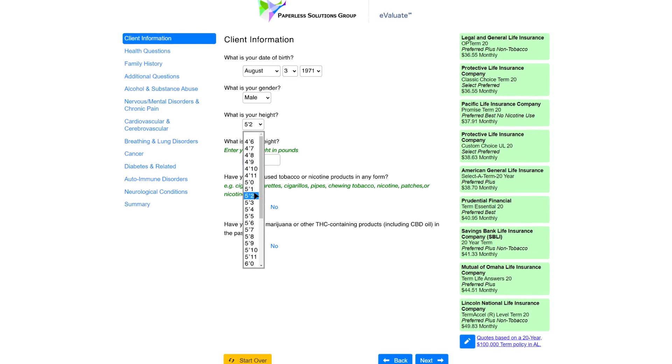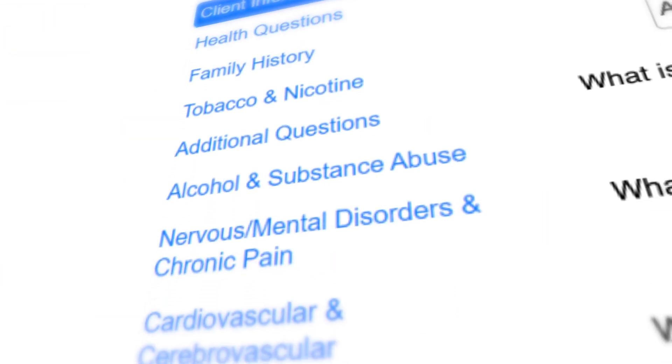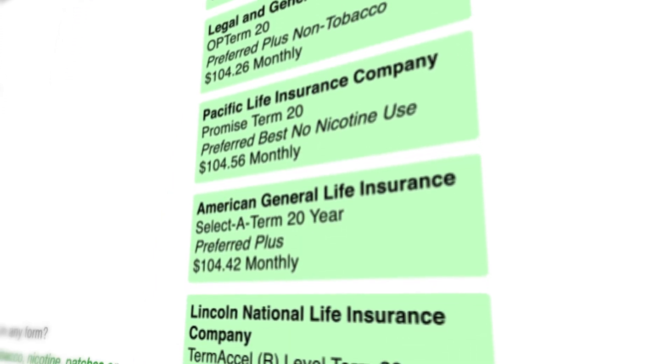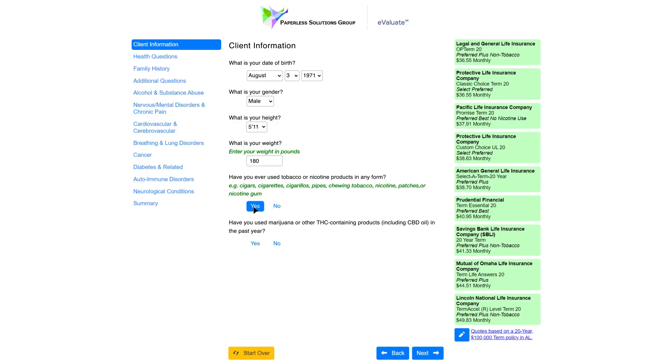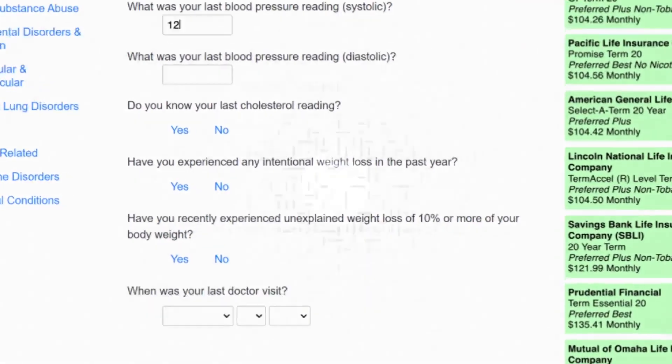Evaluate aids both carriers and agents alike by capturing relevant applicant information in real time and accurately calculating a preliminary quote based on carrier-specific underwriting rules. By doing so, it improves the quality of applications submitted so your underwriters can focus on the cases you want them to.